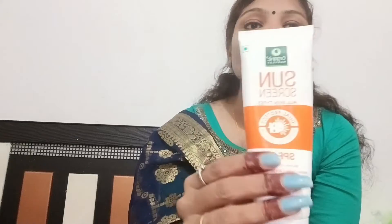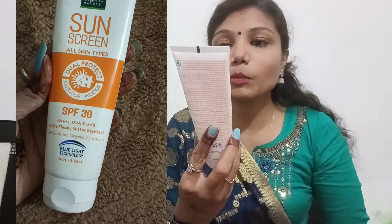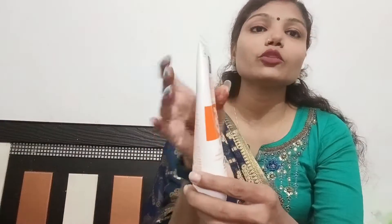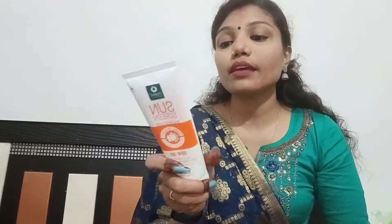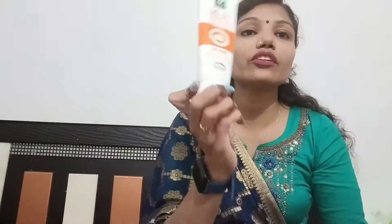This is my third product from Organic Harvest, and my overall experience was just amazing. I got a sunscreen — look at the packaging, it's so nice. This is SPF 30 triple plus, dual protect, meaning UVA and UVB protection. It gives a matte finish and is water resistant, which I've tried and it actually does work. You can see the bottle is almost empty — I've been using it for a while and have had a great experience. This also has blue light technology. It's 100 grams and costs 355 rupees.